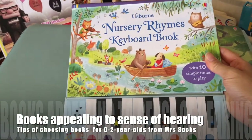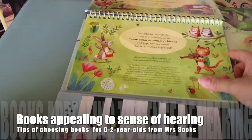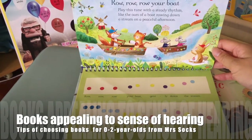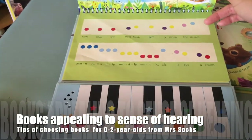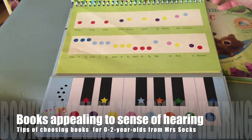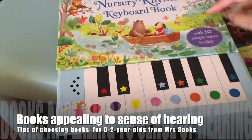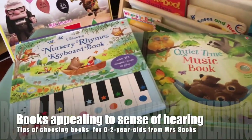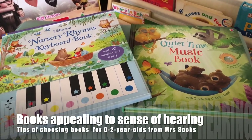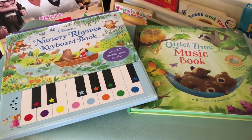This one is the nursery rhymes keyboard book. At zero to two you wouldn't expect them to play you the tune, but for a song like 'Row, Row, Row Your Boat,' they have simplified the version — you just look at the colour and follow the sequence to play the tune for your little one. Zero to two babies find this very attractive; it appeals to the sense of hearing and is really good for the developmental stage. I really recommend having some books with music on your bookshelf.